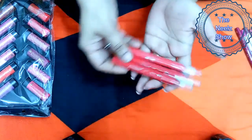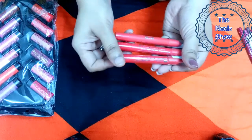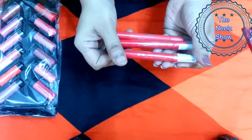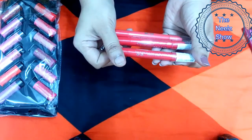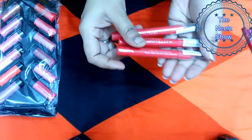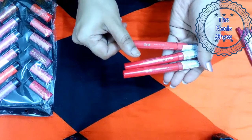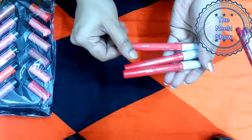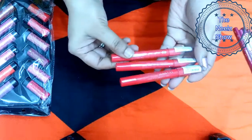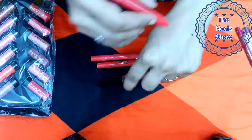Next I have a couple of ADS matte lipsticks in shades 01, 59, and 67. These retail for 85 rupees each. For the packaging, all three look almost similar — you cannot tell the color from the outer packaging. Let me start with the swatches.